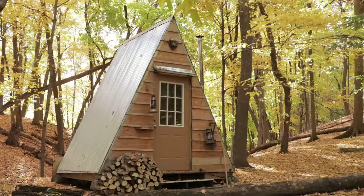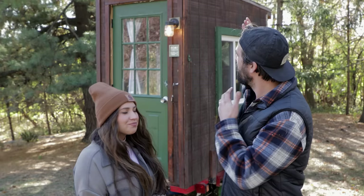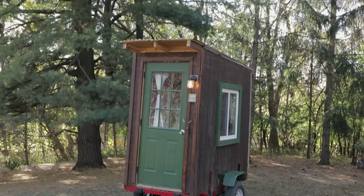Hey guys, welcome to my channel where I take you on tours of tiny homes and unique spaces. Our last episode featured one couple's off-grid A-frame cabin, which they built for $2,500. This week we're featuring that same couple who have now built a micro cabin on wheels for just $1,800. Both episodes are great examples of what you can do with a tiny amount of space and a micro budget. Let's check back in with this couple and take a tour of their micro cabin on wheels.